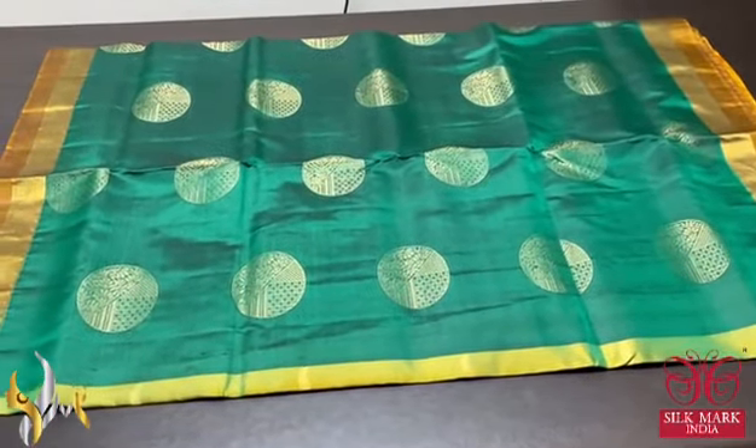Pure Kanjiwaram soft silk saree, double border design, with golden zari work. A beautiful pastel shade saree — elegant light lavender colour with golden zari work done in a circle pattern featuring floral and checks pattern inside the butta. Mango yellow light peach mixed colour border on one side, with golden zari border on both sides. Contrast mango yellow shade pallu with big design done using golden zari, and plain blouse piece in same pallu colour. Lavender with yellow — with authentic silk mark.